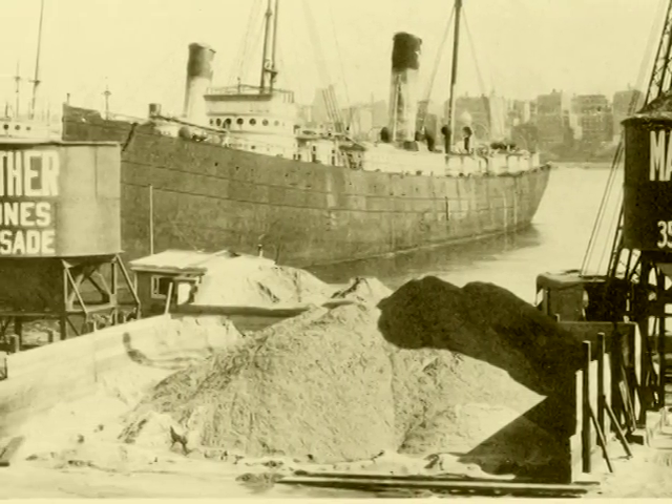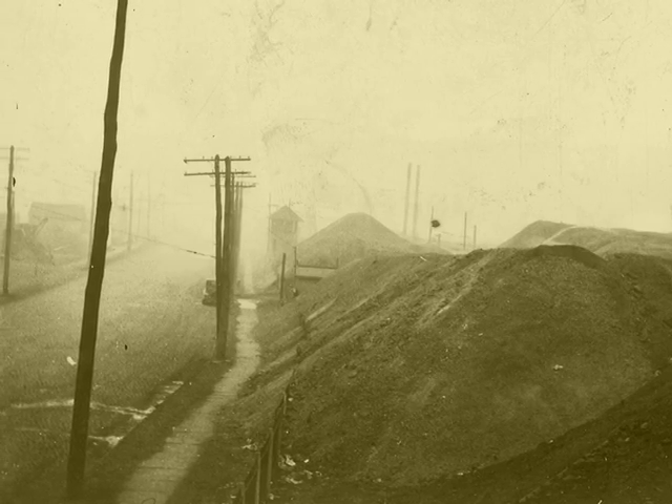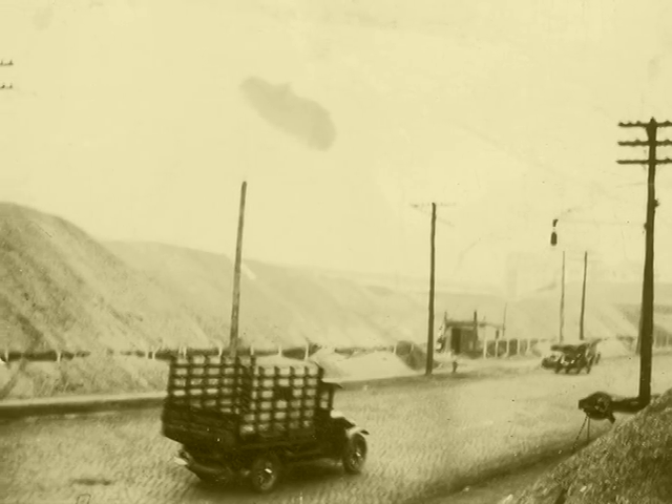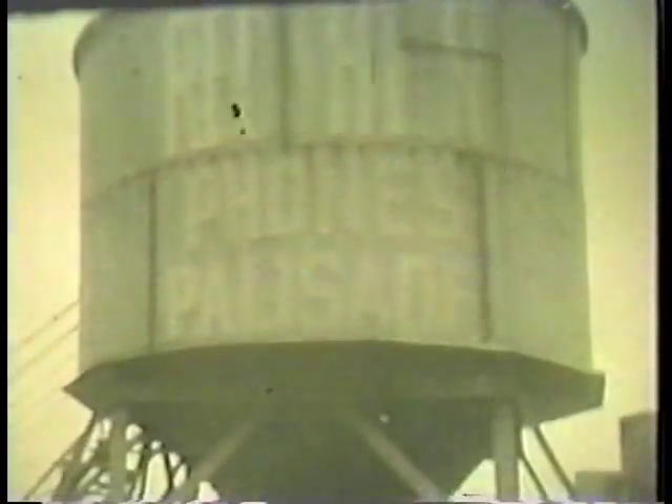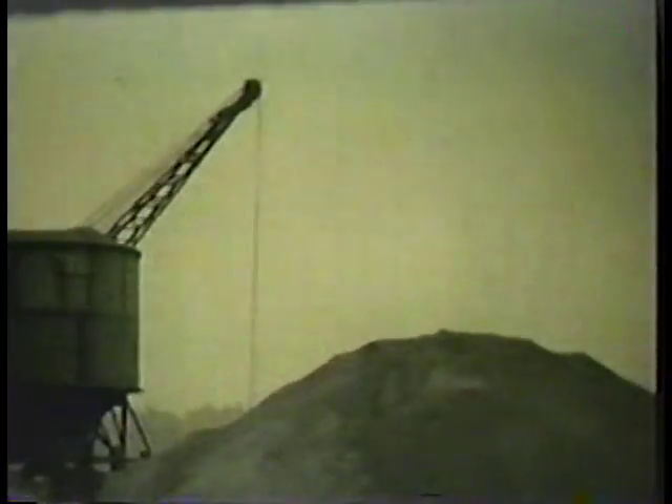Sand came in on the river by barges and cement by train. They purchased cinders from the railroad, which they stored along Jersey Avenue in Hoboken. Since we know Ruther Material was incorporated on January 13, 1927, we think these clips are from around this time. Here's Butch putting in a hard day at the office.